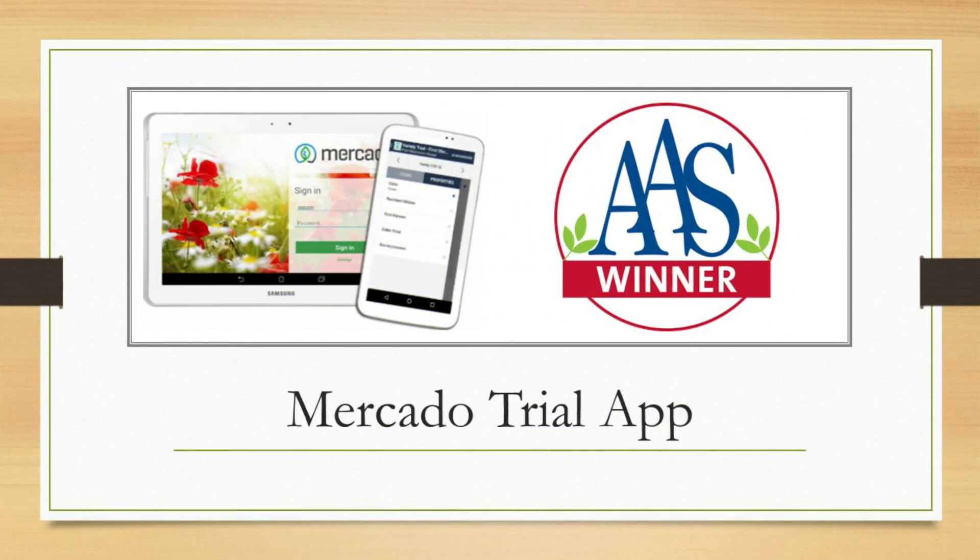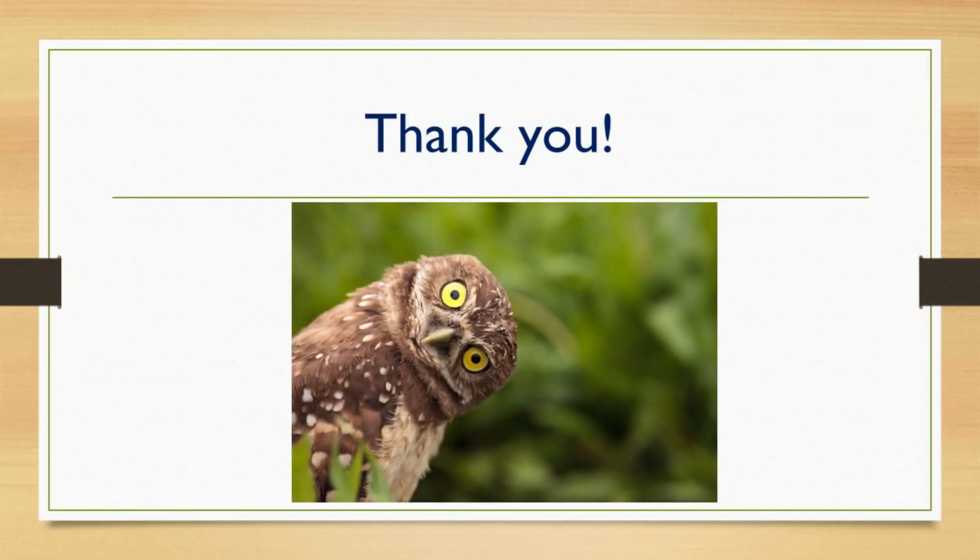A major new addition and upgrade to the AAS trials is the use of the Mercado trial app. We rolled it out in spring of 2020, right in the midst of the COVID pandemic, but our judges still jumped on board with it. Those who have been using it this summer have expressed how easy and intuitive it is to record observations and input scores. At the end of the season, it will be much easier for our office to collect all the data and send it back out to entering breeders. We will continue to use it in 2021. With that, I'll now open it up for questions and discussion. Thank you.